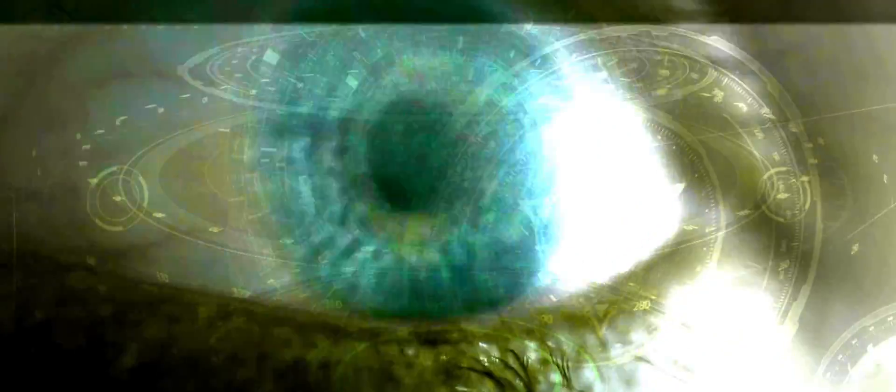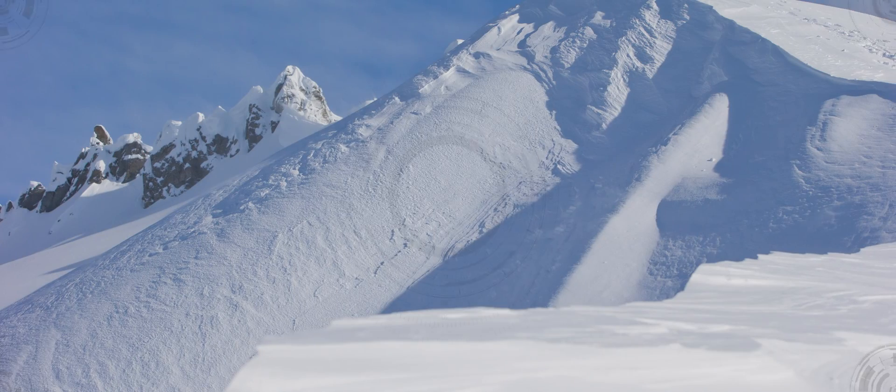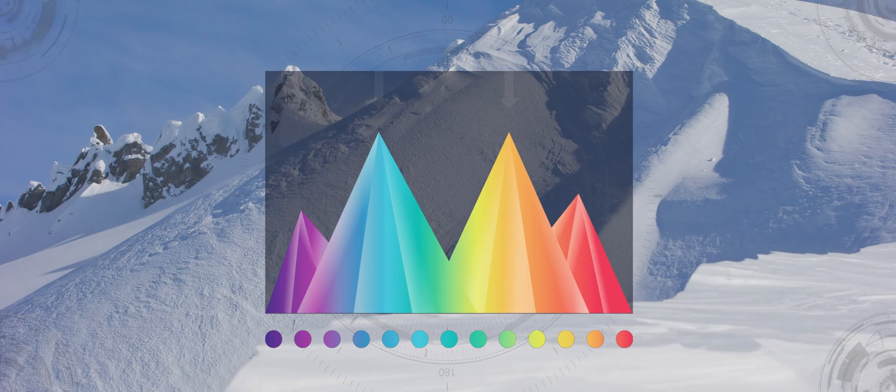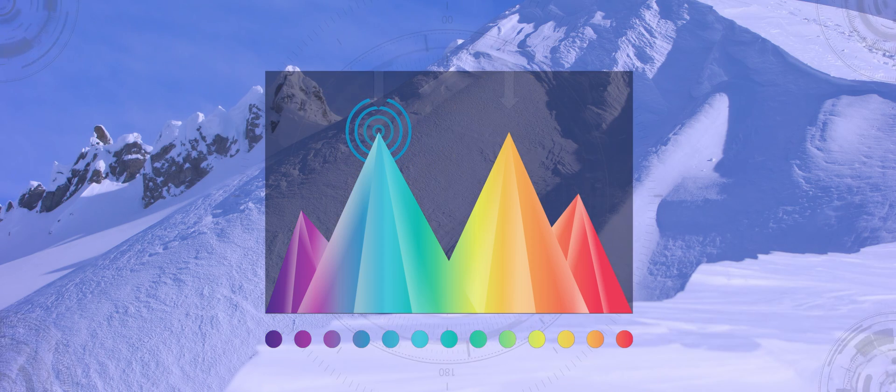We've done extensive color science and looked at the biology of the eye, finding that there are two specific colors where your eye is very sensitive to detail — a very specific blue and a very specific orange. In Prism Snow, we're going in, adapting it, boosting those colors, and filtering the other colors out.